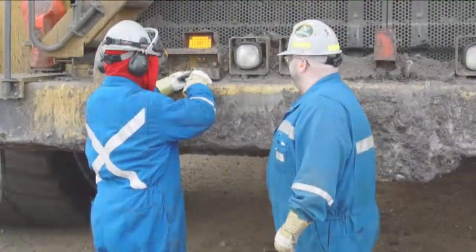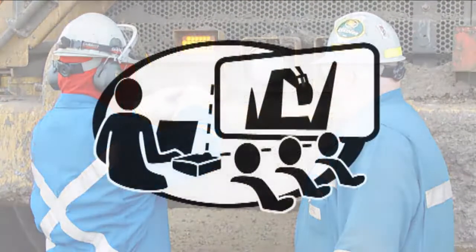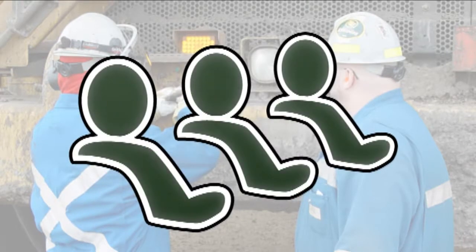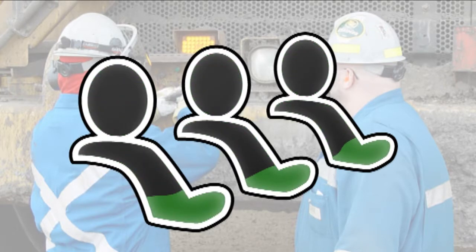As a manager at your mine, you're keenly focused on productivity metrics. But are you measuring the effectiveness of your operator training? If you did, you may be shocked to learn that your operator trainees are retaining only a fraction of what was presented to them in the classroom.